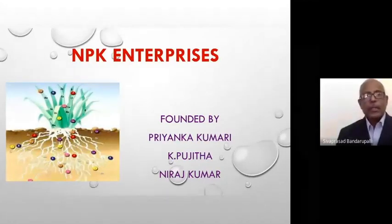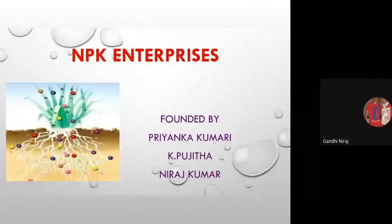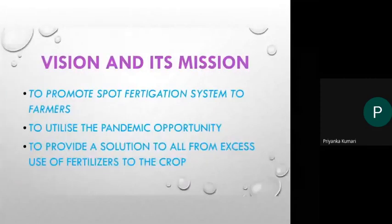Neeraj Kumar, Priyanka Kumari, and Pujita — go ahead! A glorious afternoon to respected sir, seniors, classmates, and my dear juniors. Myself Priyanka Kumari from second year, addressing with my co-members K. Pujita and Neeraj Kumar. Now we are going to introduce our enterprise, that is NPK Enterprises, founded by us — a fertilizer injector.